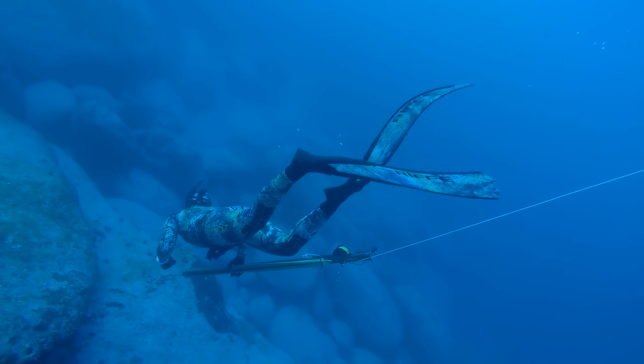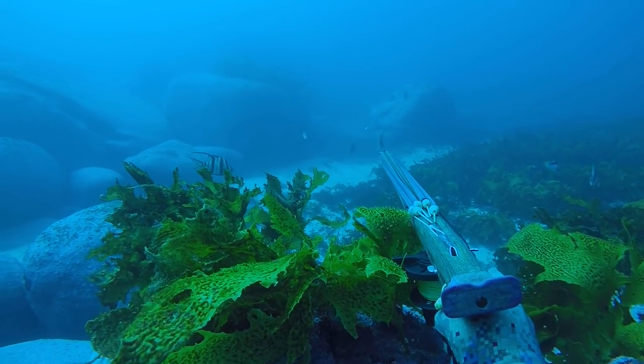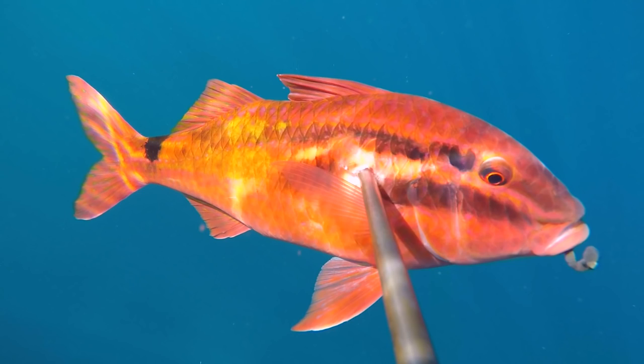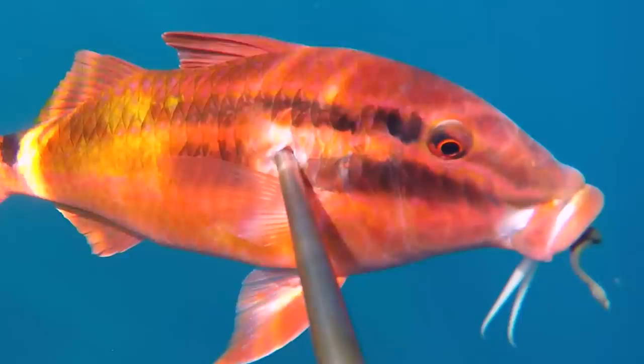Another delicious Sydney fish is the humble goat fish, easy to spot with their yellow lateral lines and black dot on the tail. What the hell is that? Seriously, it's like a worm or something trying to get out of the fish. I'd love to know what's going on there.